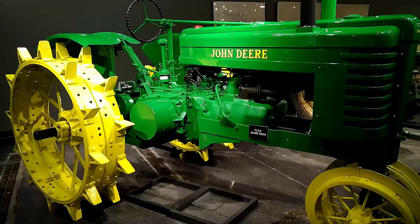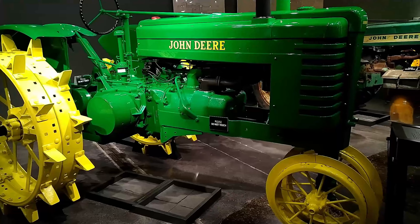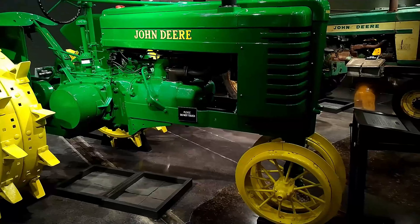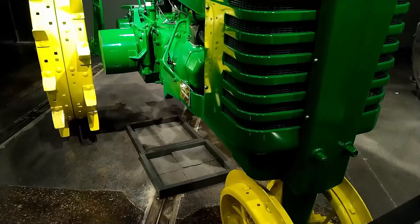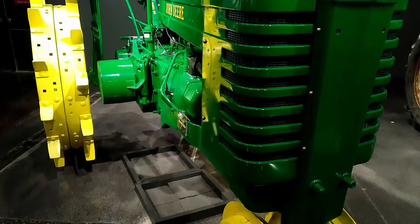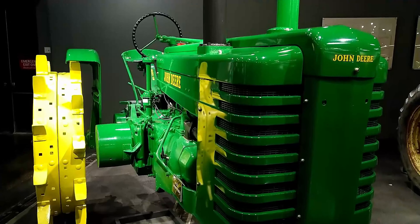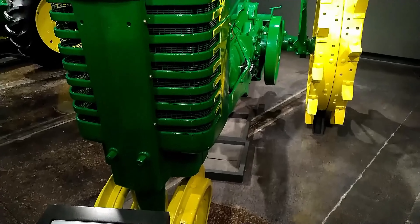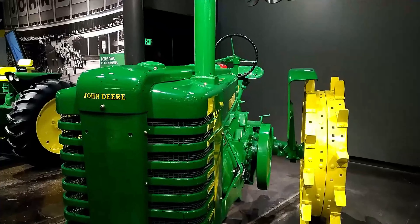John Deere Model GM, built in 1942, manufactured in Waterloo, Iowa. Serial number 13178. Horsepower 34.49 at the draw bar, 38.10 at the belt horsepower. Owner is Alan and Pamela of North Liberty, Iowa.